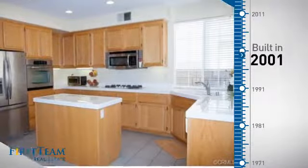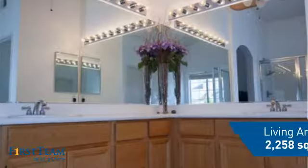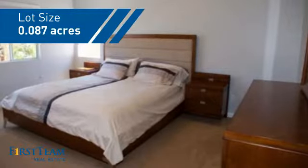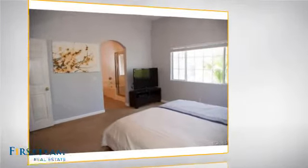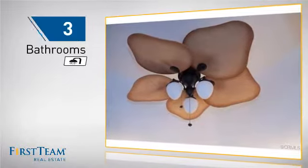This property was built in 2001 and features over twenty two hundred square feet of space, giving you a spacious layout to play host, or kick back and relax after a long day. Inside you'll find four bedrooms so everyone has a private space to come home to, as well as three bathrooms.